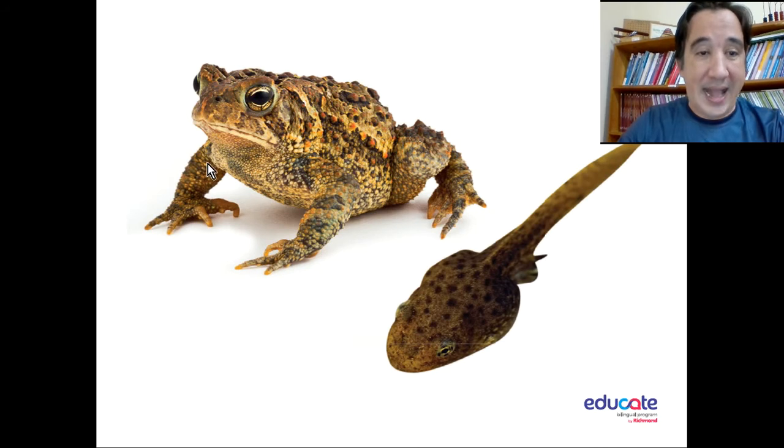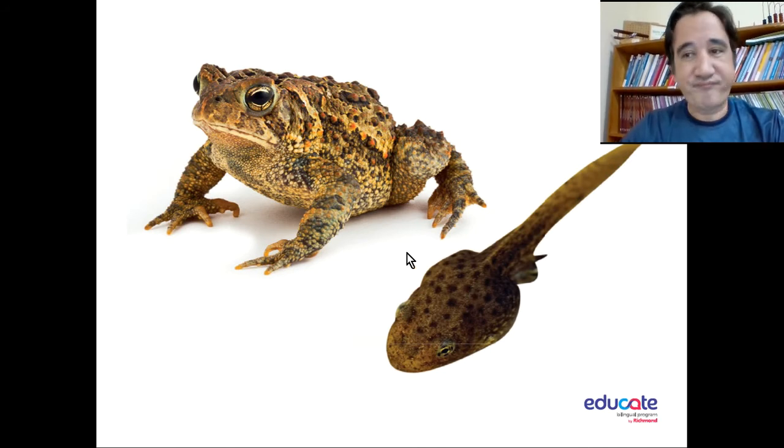You see, this frog has legs. The baby frog doesn't have legs. This frog has some claws but the baby doesn't have claws. Look, they don't look alike — the frog and tadpole don't look alike, although this is a baby frog.